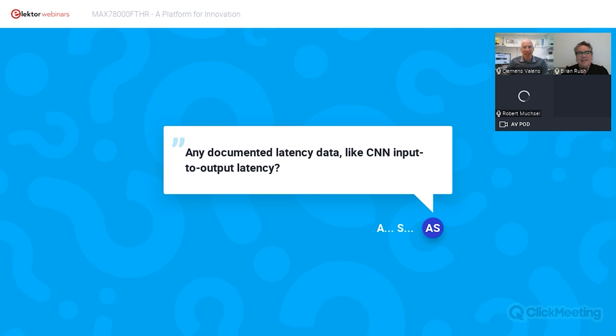Is there documented latency data? Yes — for all of our models we do produce latency data. You may not have caught it in the keyword spotting video, but it was showing latency data there. The AN7417 app note has latency data. With this being a state machine, the latency is fairly well-behaved — there is some variation depending on the input data, but it's fairly consistent and we are developing a model to predict it.